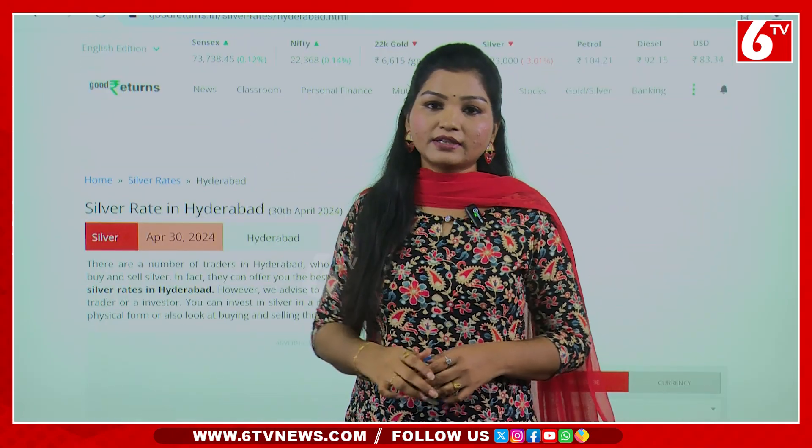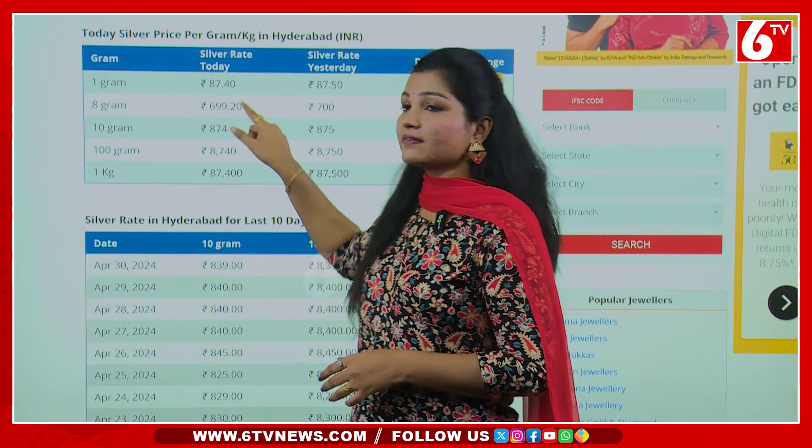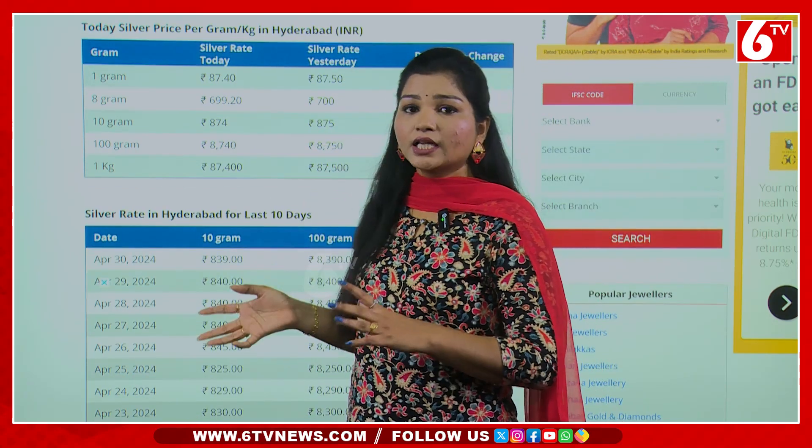We are going to talk about the silver rate in Hyderabad. The silver rate is 1 gram is ₹87.40 rupees. You also have ₹87.50 rupees.